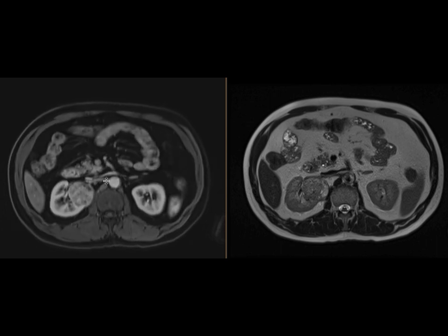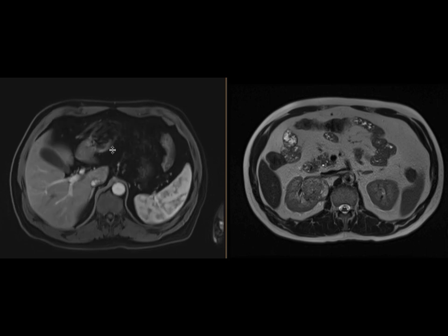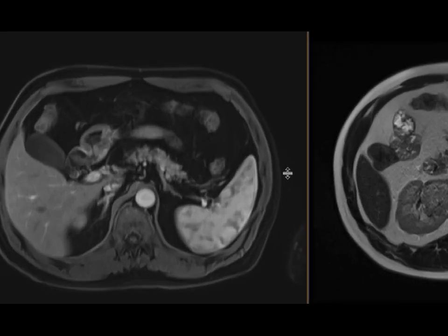This was resected and found to be so. The reason I'm showing this case is for those times when you look at these cases and there's satisfaction of search — having found the large mass and failing to look elsewhere for other lesions.